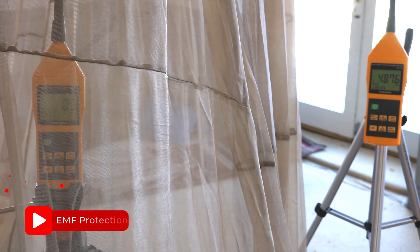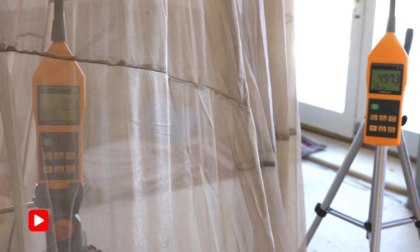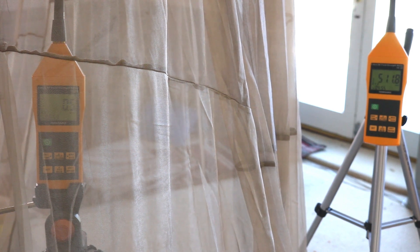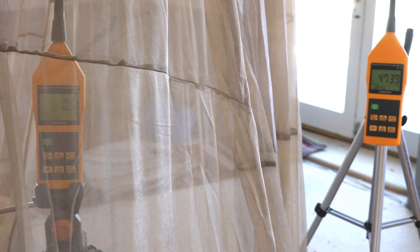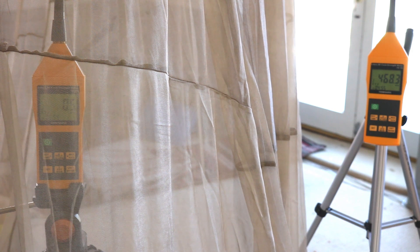What you're about to see is a Block Silver Dome EMF bed canopy in action. This is the new Block Silver 2 fabric with improved visibility, breathability, and better protection against radio frequency — so it's all around a better fabric and it's been very well received.